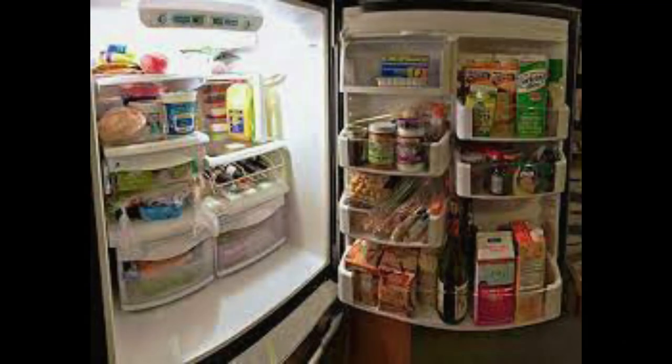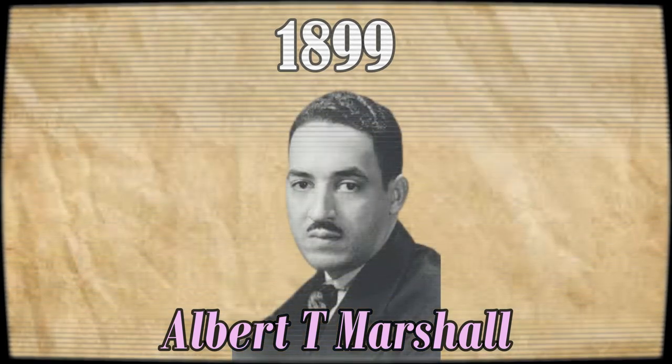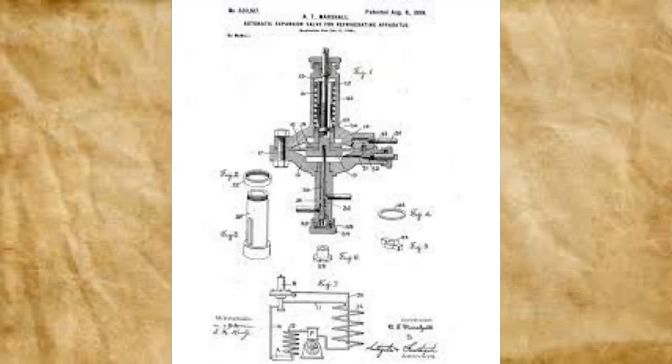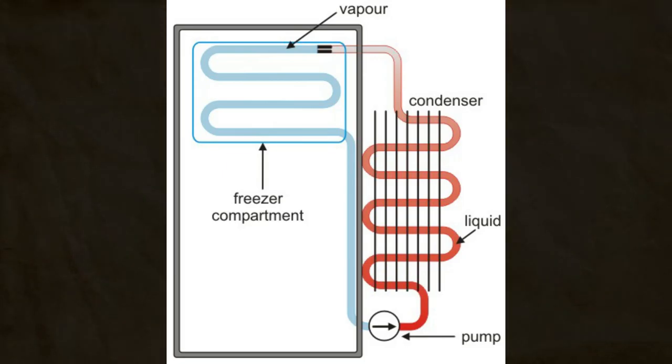The refrigerator was first patented in 1899 by an American inventor named Albert T. Marshall, who solved the problem of preventing foods and drinks from becoming stale by introducing the science of evaporation, which cooled the surrounding area in the refrigerator.